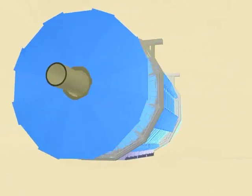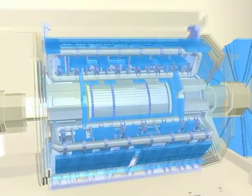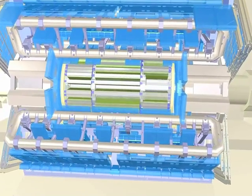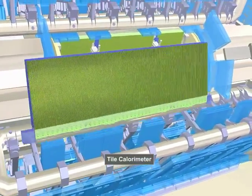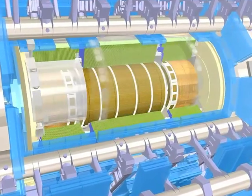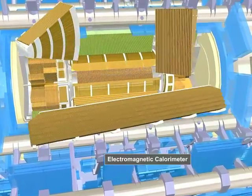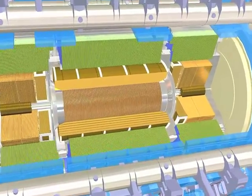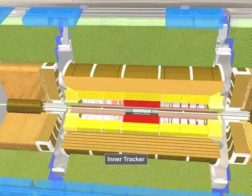Now, let's look inside the detector. Here we can see in more detail the pieces of individual components: the Tile Calorimeter, the Electromagnetic Calorimeter, the transition radiation tracker, and the silicon devices.